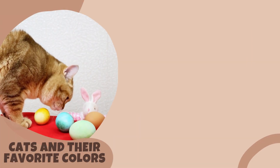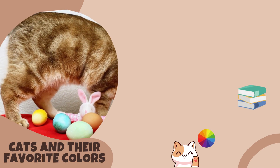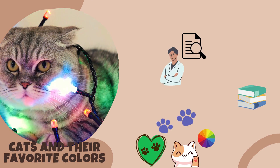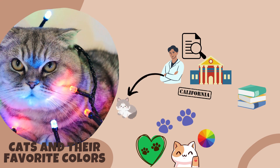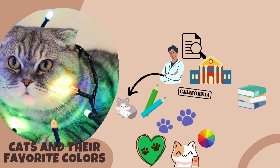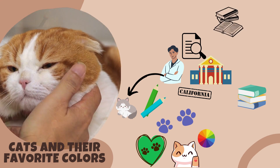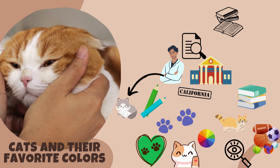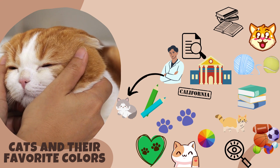Cats and their favorite colors. While cats may have a limited color range in their vision, studies have shown that they do have preferences for certain colors. One research study conducted by scientists at the University of California, Davis, found that cats showed a strong preference for colors within the blue and green spectrum. These colors tend to be calming and soothing to cats, which might explain their attraction. In the study, cats were presented with various colored objects, and their responses were observed.